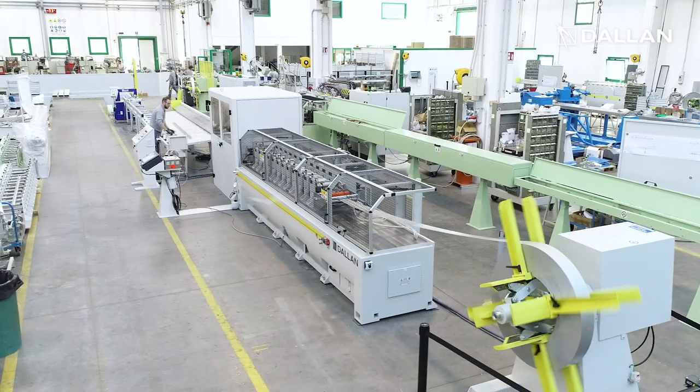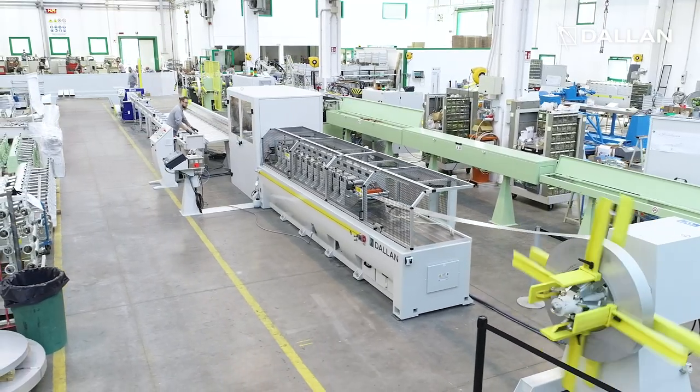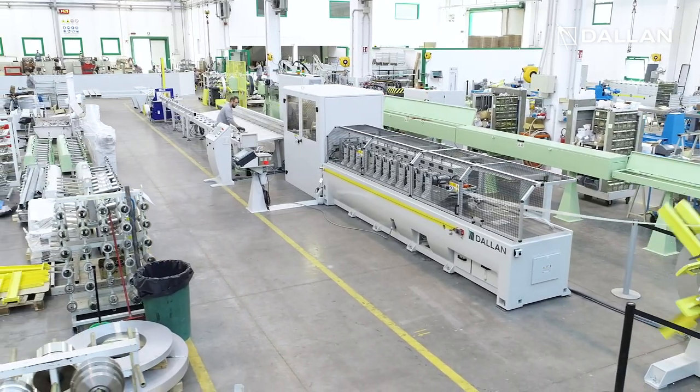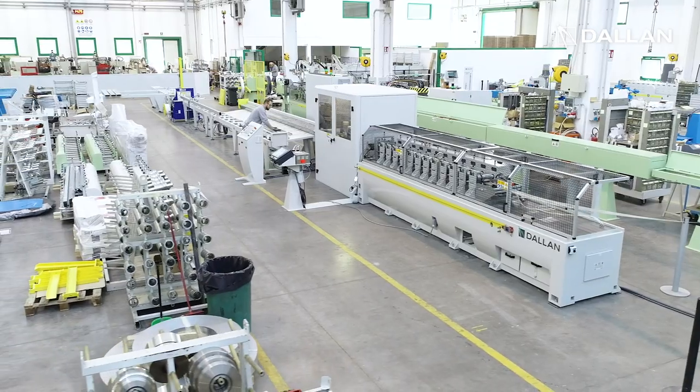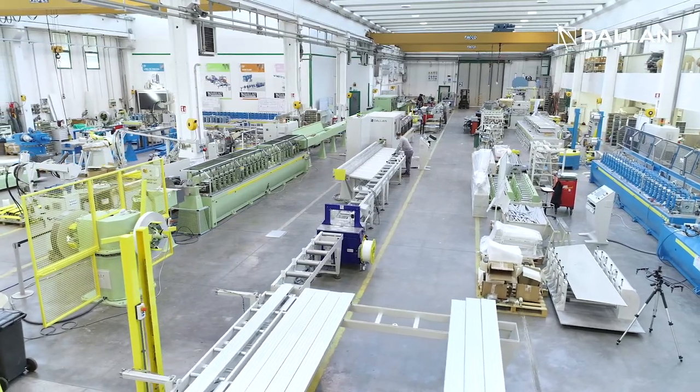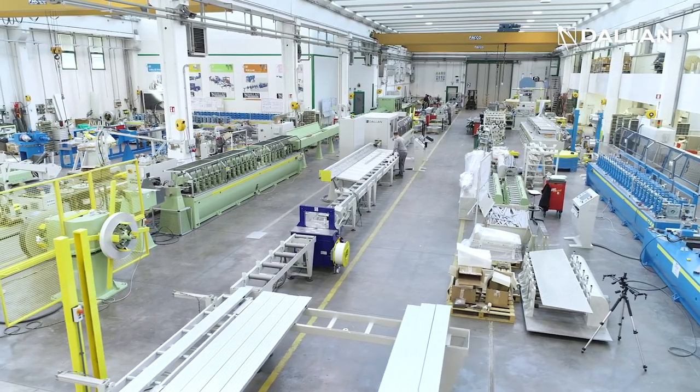All Dallan systems for plasterboard are modular, so in the future the machine can be equipped with a fully automatic packaging such as the Dallan A10, which is usually applied to faster systems with 120 or 240 meters per minute.